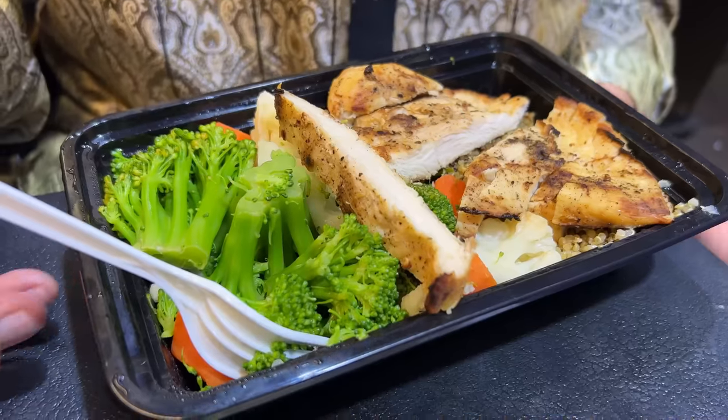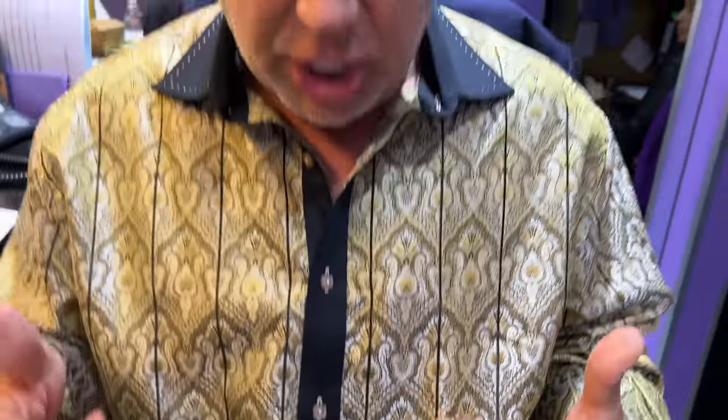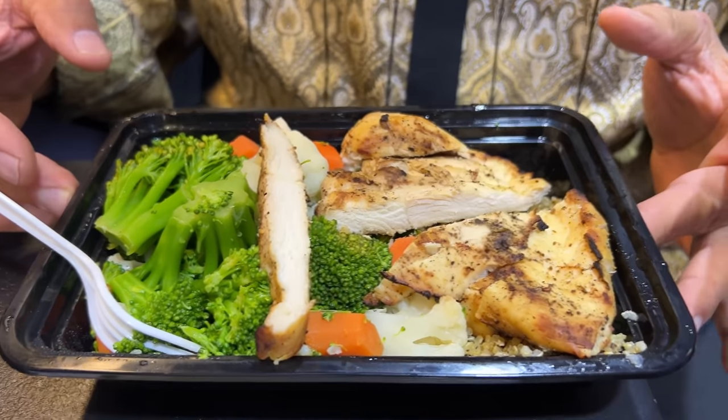Hey guys, so today I'm having grilled chicken with steamed broccoli and quinoa. Trying to stay healthy, guys — keeping it real. You know, you get older and you've got to make sure that you put the right gas in the tank. Longevity is key, man. I don't care how much money you got — you've got to have your health. That's the most important thing.